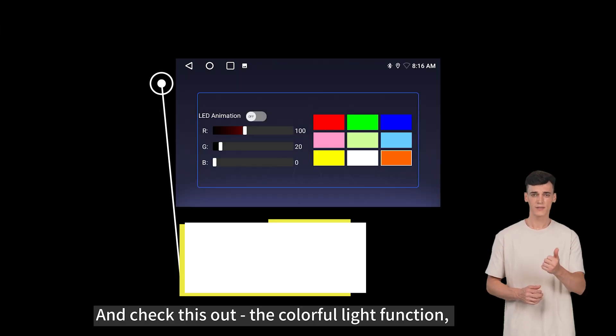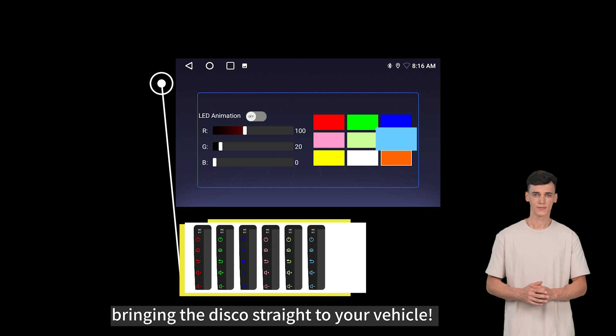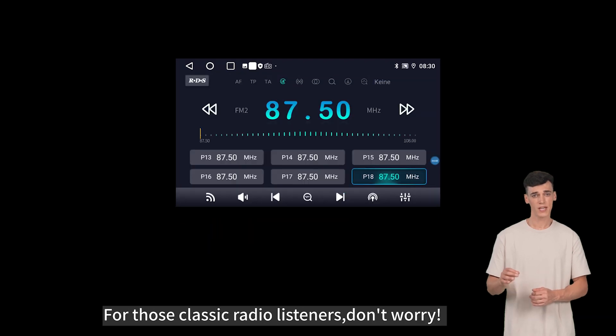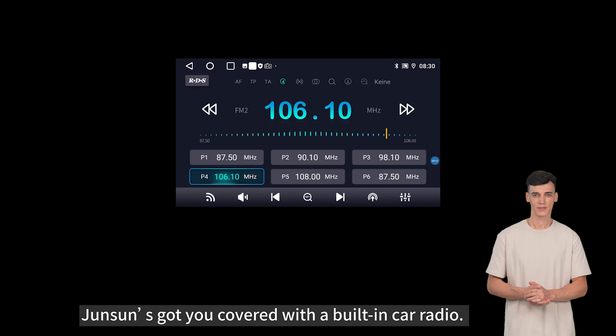Check this out — the colorful light function, bringing the disco straight to your vehicle. For those classic radio listeners, don't worry. AUSAFE's got you covered with a built-in car radio.